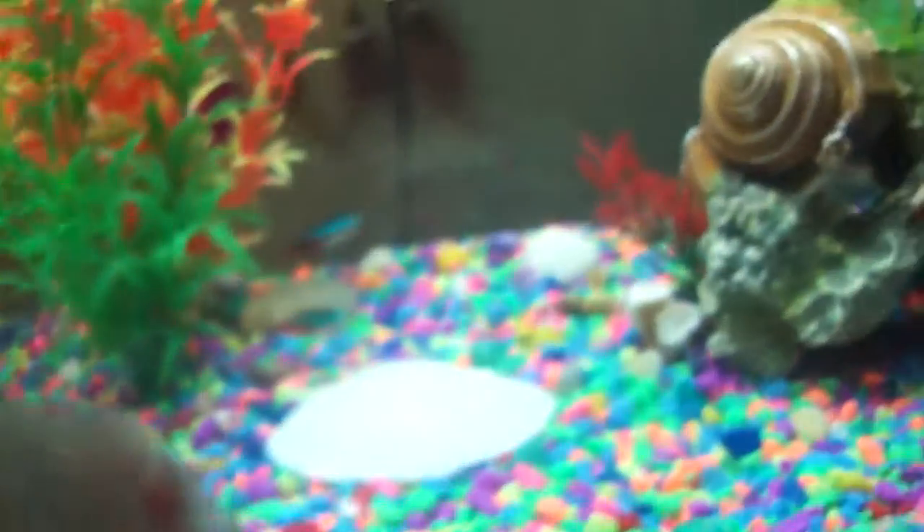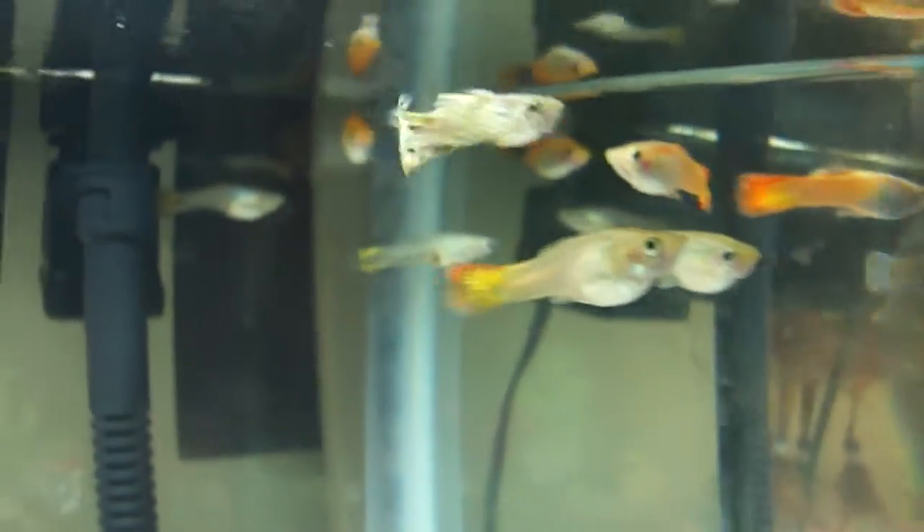I don't name them because we have like a bunch of them, and we might be getting new ones. I'm a little out of breath, I don't know why, but first I'm going to show you guys the guppies, and here they are — they're fancy guppies.